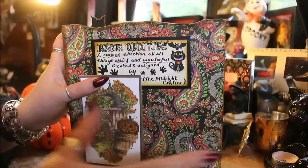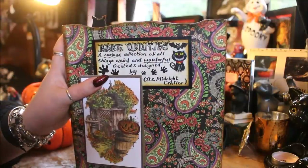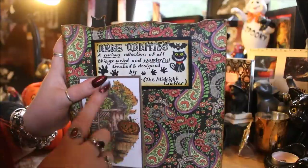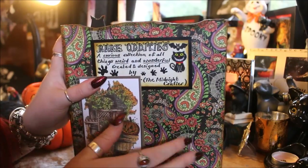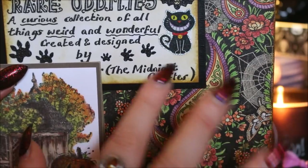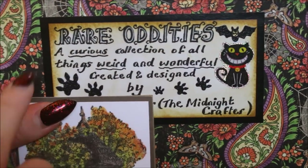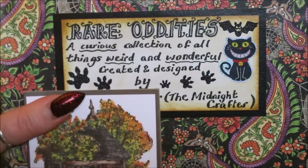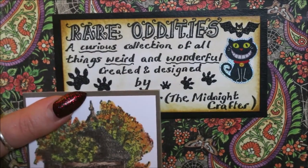The back of the shelves is as gorgeous as the front. She's used a paper with a gorgeous Paisley design and I love that there are little spider webs and moths in it. It has a very bright and floral look but still with little spooky elements. She's written a sign on the back which says 'Rare Oddities: A Curious Collection of All Things Weird and Wonderful, Created and Designed by The Midnight Crafter.' She's stuck some little bats around there, little cat paw prints, and of course a cute little black cat.